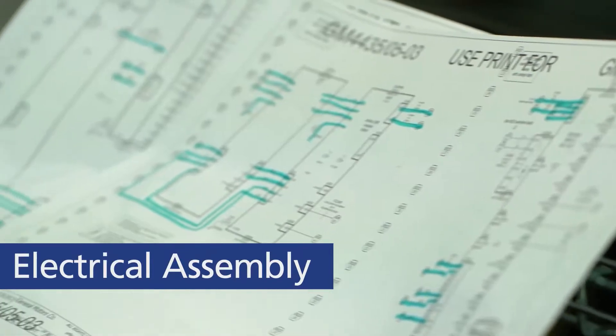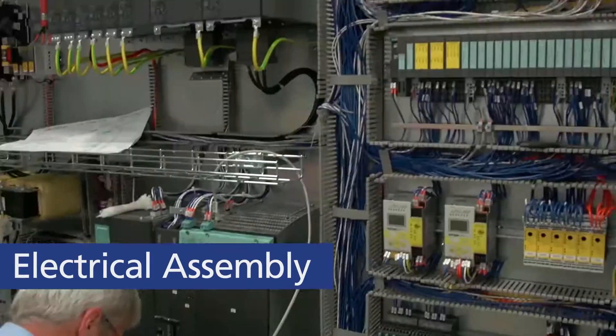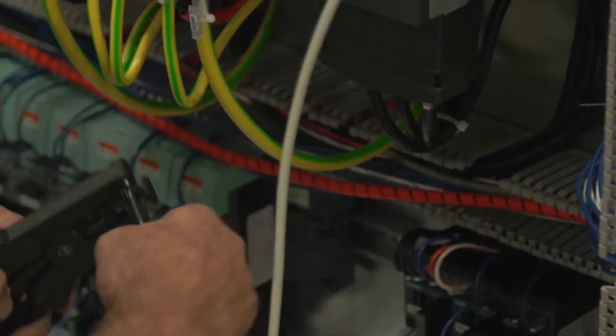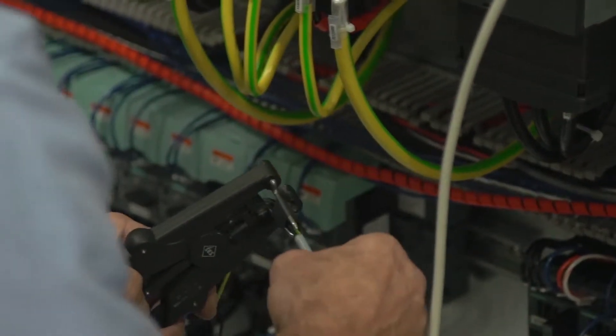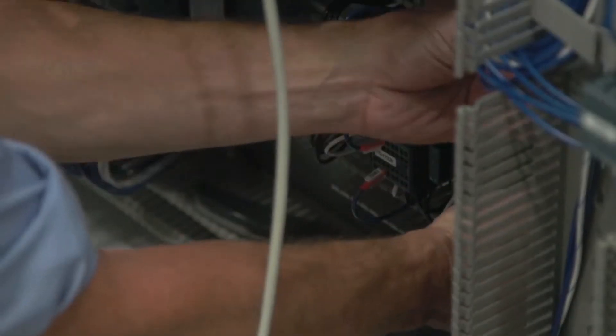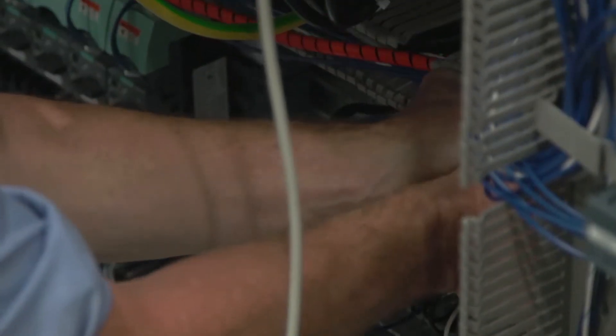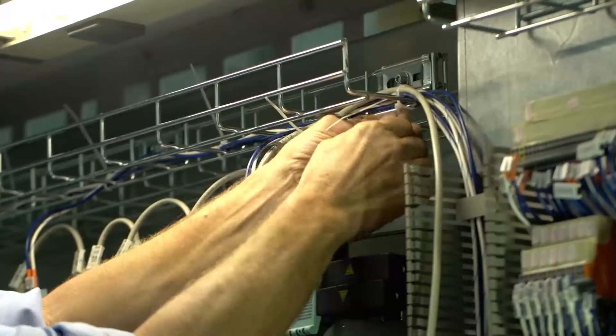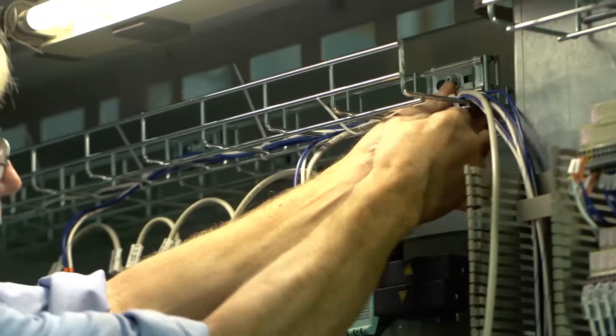In the electrical installation process, Grobe's technicians and electrical engineers install the electrical cabinet and panels, as well as prepare the miles of wire that go into each machine. To ensure that sub-assemblies can be installed without issue, electrical installation must be carefully performed and inspected before the machine moves on to the next phase.